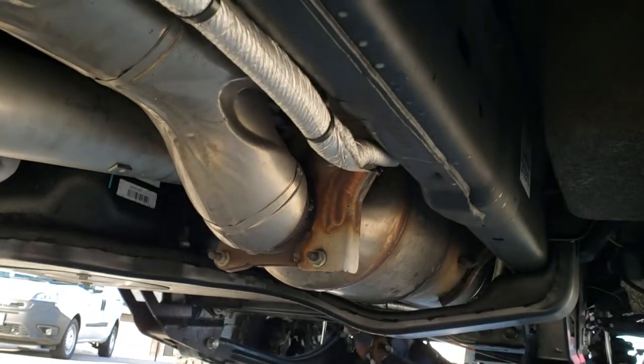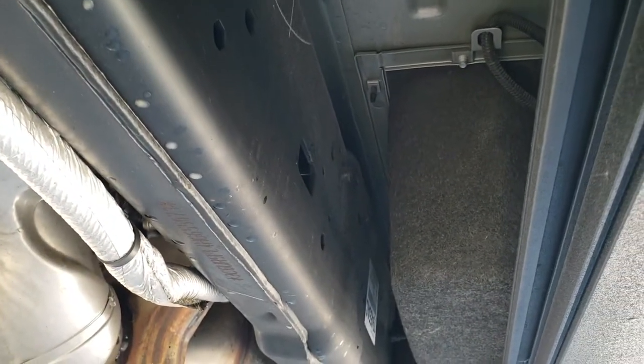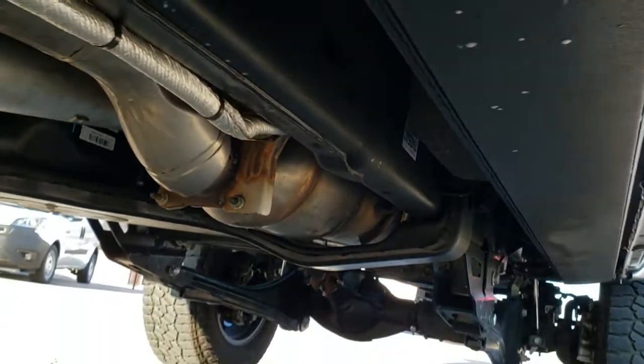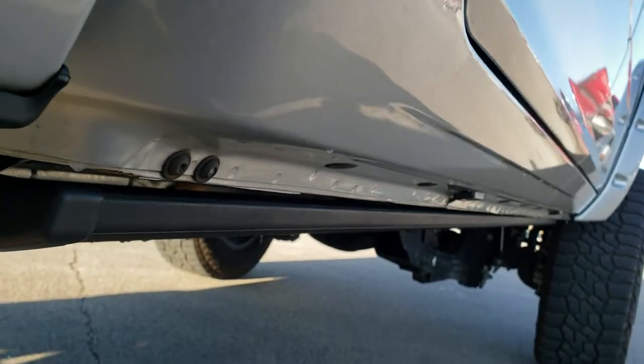Take a look at how clean this frame and underbody is on this truck — like new under here. It has all the remaining factory exhaust and it does have the power running boards.